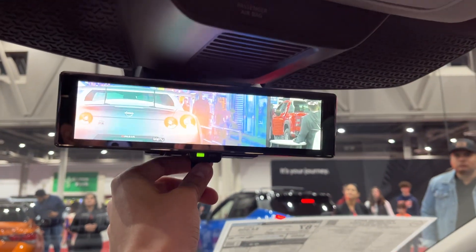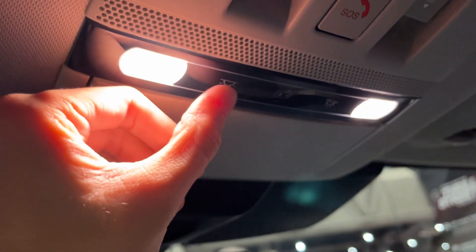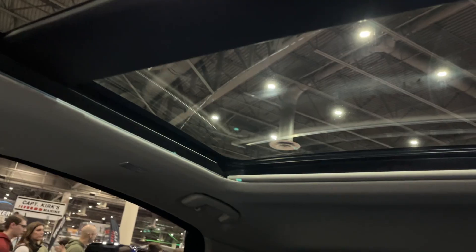Right over here you have your digital rearview mirror and sunglasses storage. You have your interior lights, garage home link, all your controls for the panoramic glass roof, SOS, and safety connect.